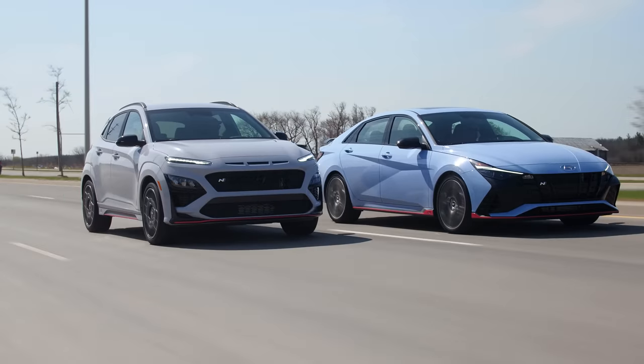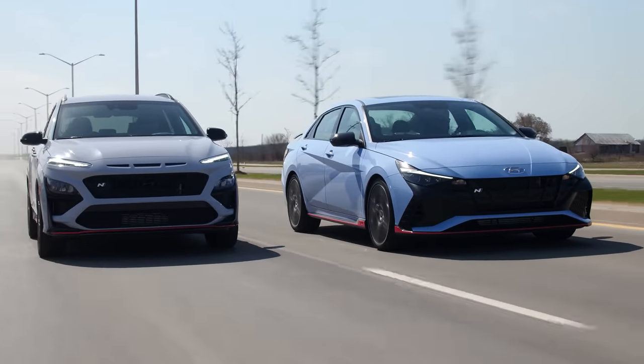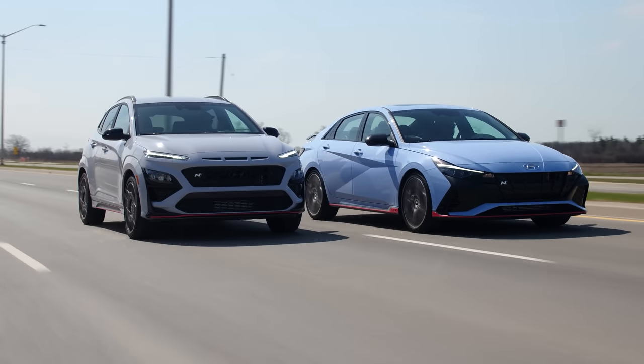Going over the train tracks in the Elantra in N mode as the final judge of which one's stiffer — this felt stiffer to me. Generally driving these every day, I do feel like the Elantra is the softer one between these, so I actually prefer the suspension in that one. Both of these being front-wheel drive, I think this Kona should have been all-wheel drive — it torque steers like crazy.